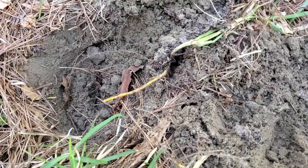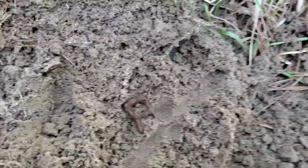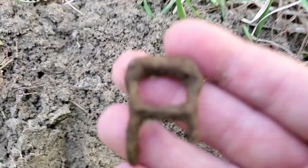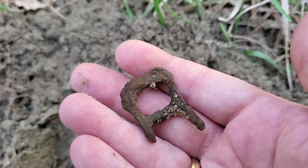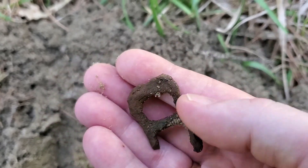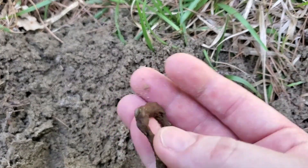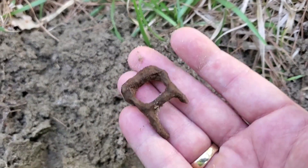I hit another hole not far from the other one. It was giving me a real low tone, and then I got it. It is a very, very old iron buckle of sorts — not sure what type. I'm gonna try and preserve it as much as possible, but it's very fragile iron. There she is — first buckle.